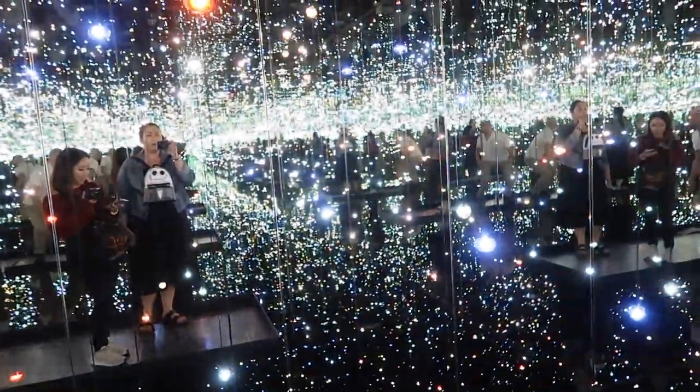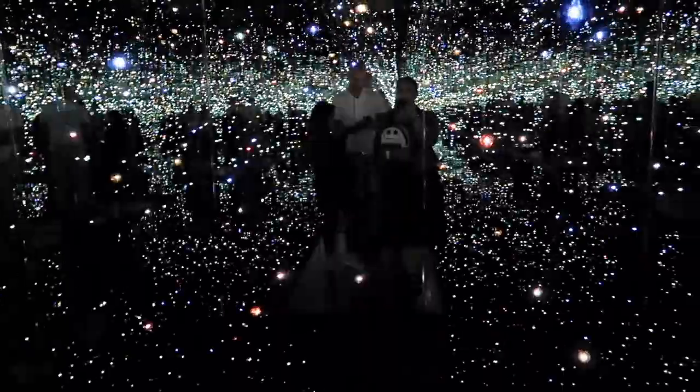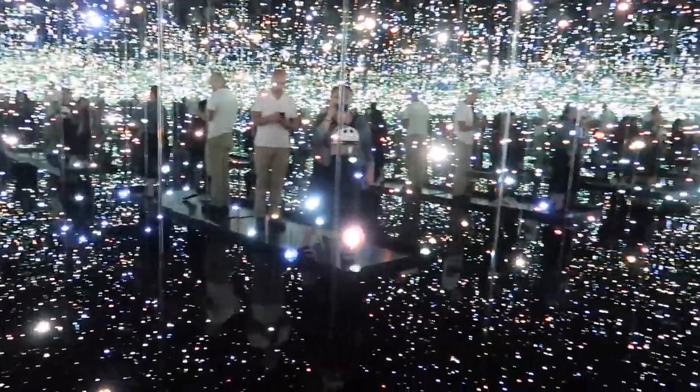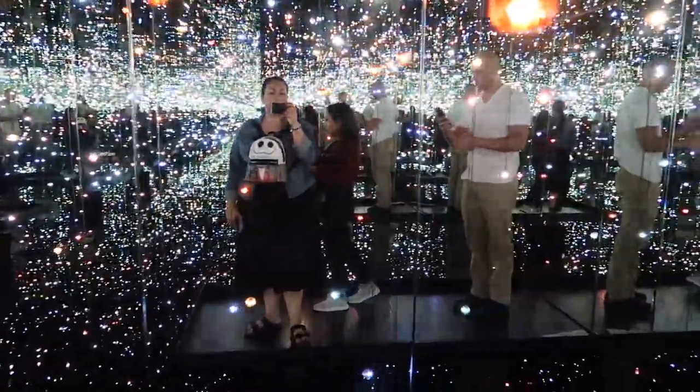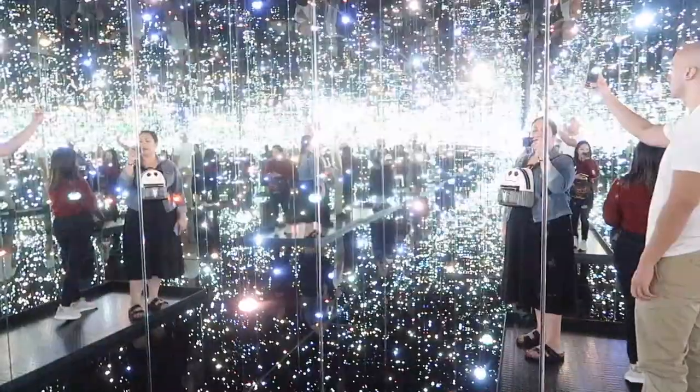Oh my gosh you guys, we made it into this room! So we just left the museum — we had so much fun. Did you have fun? For sure. When we were inside that light room, the last room, we thought we had so much time because we didn't know there was a time limit. And then when we first got in, we already wasted like 10 seconds talking to each other. Oh, this is not where we parked.